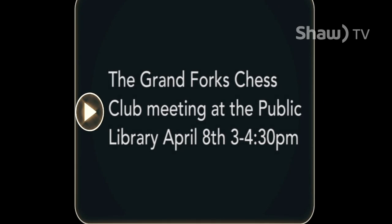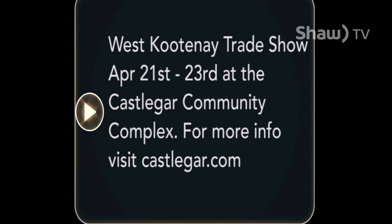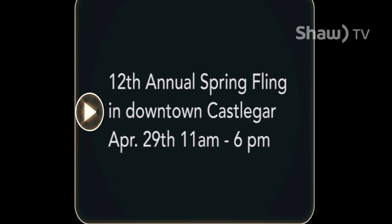The West Kootenay Trade Show runs April 21st to 23rd from 10 a.m. to 3 p.m. at the Castlegar Community Complex, offering a wide variety of booths, exhibits, and food vendors — for more information visit castlegar.com. The 12th Annual Spring Fling in downtown Castlegar is on April 29th from 11 a.m. to 6 p.m., with three-on-three hockey, children's games, and local vendors in Kinsman Park. I'm Cody and this has been your community calendar.